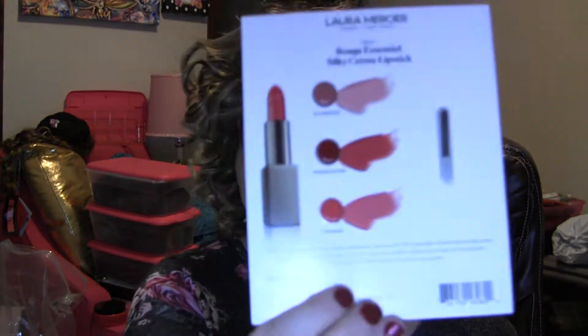We have another sample of some Laura Mercier lipsticks.